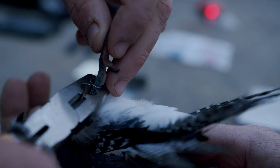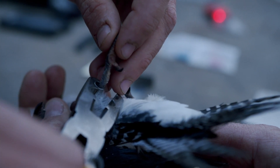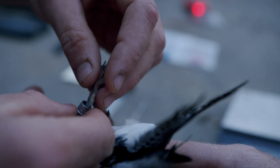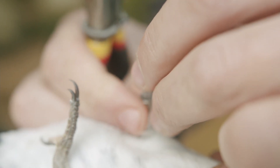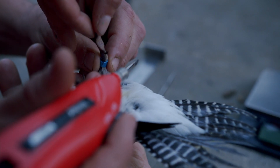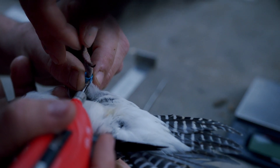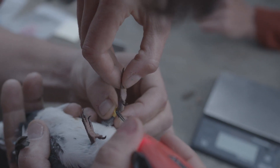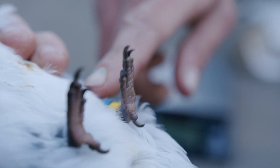When we process a bird, we use unique metal leg bands issued to us by the USGS. Each metal leg band has a unique number that identifies the individual bird — anyone in the world can use that number to know where the bird came from and where it was banded. We also put a color leg band on the bird, using a unique combination of colors to help us track individual male and female kingfishers throughout the river gorge.